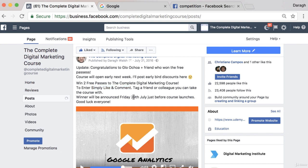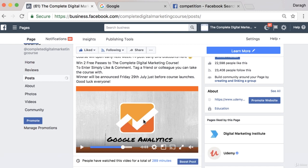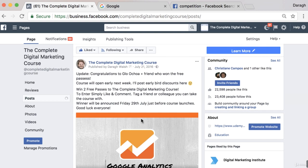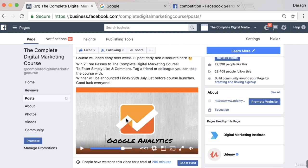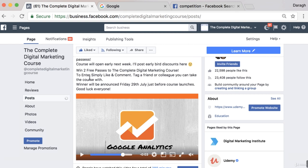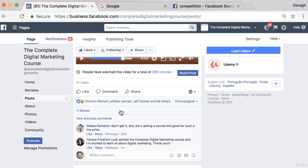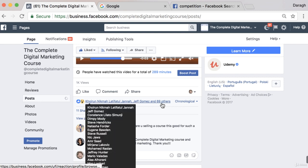The winner will be announced Friday, 29th of July, just before the course launches. Good luck to everyone. I included a quick video as well, just to make sure it caught attention in people's news feeds — I recommend you do that. You could even just create a simple post saying 'competition time' or have a quick video there. At the time I had a very small amount of Facebook likes, and this got 11 shares and 69 likes and comments.